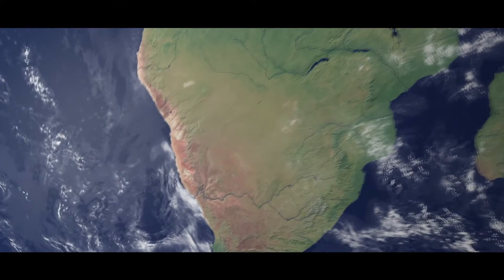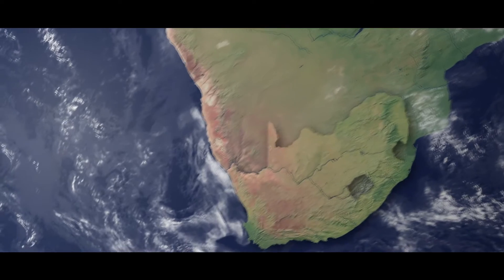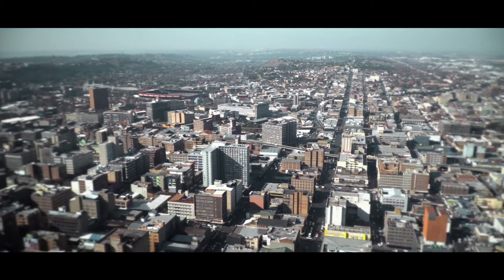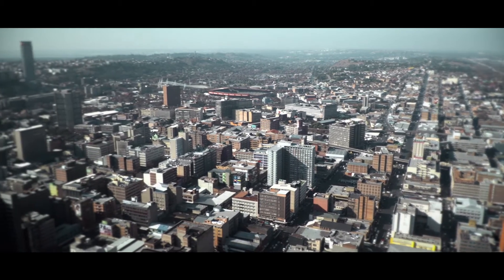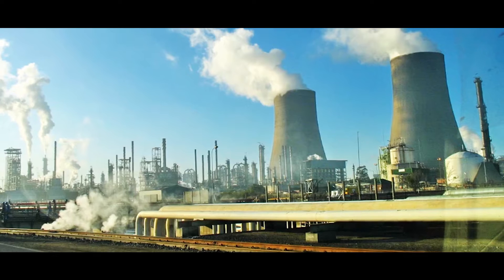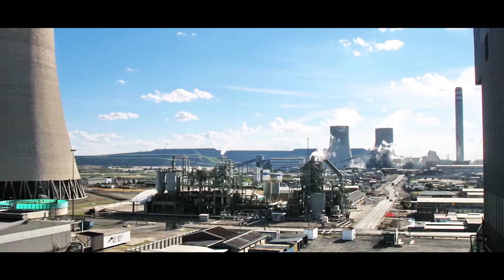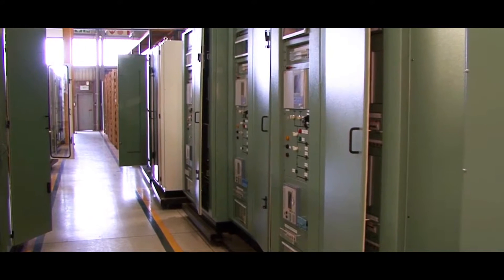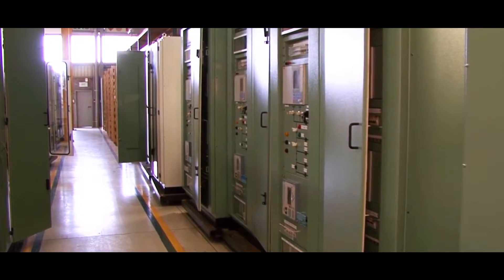South Africa, the second largest economy in Africa, is already working on a plan to ensure adequate supply of electricity and liquid fuels to continue to power its economy. When Sassol, one of South Africa's largest companies, needed to refurbish its aging substations at its Secunda petrochemical plant in 2016, they worked with ABB to find the right solution.